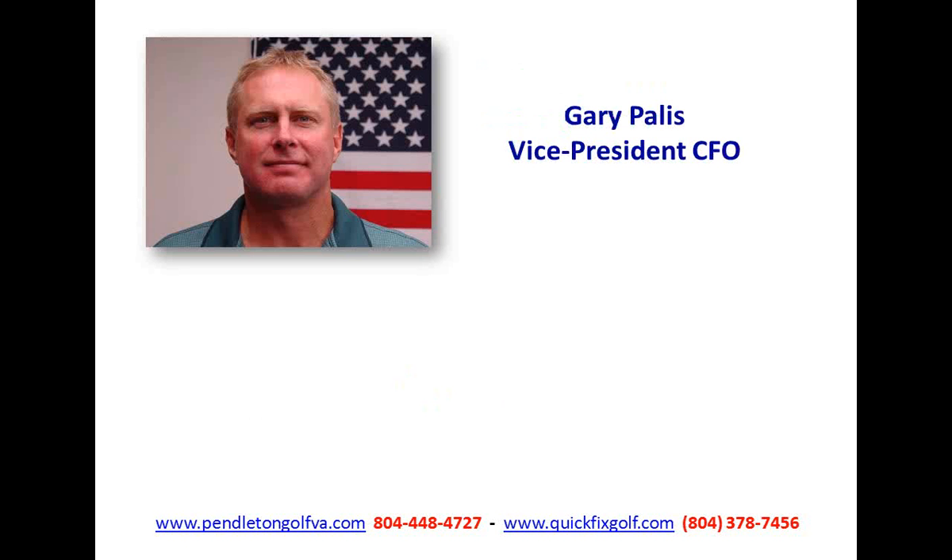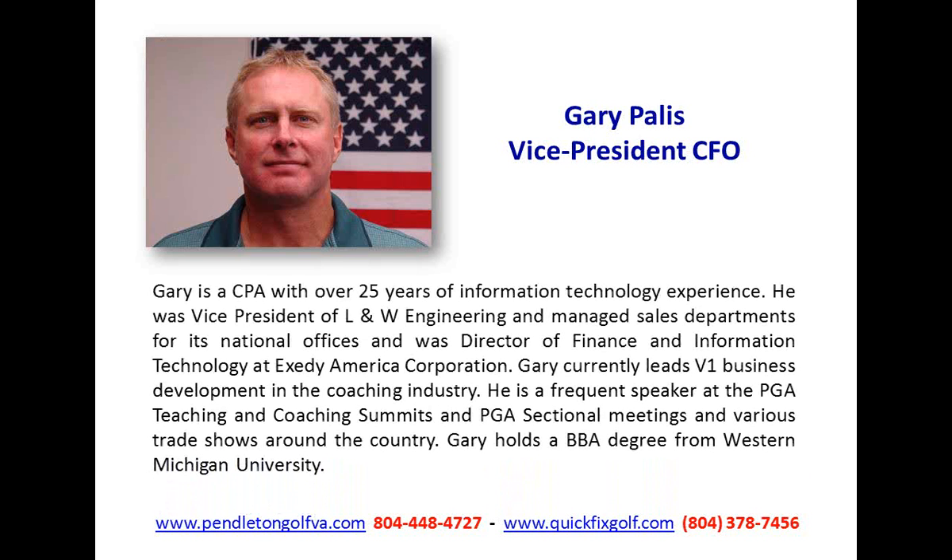Here's our guest this evening, Gary Pallis. Gary, good evening. Gary mentioned he was a CPA out of college — he took up accounting and then went to Arthur Anderson, the famous firm involved in Enron. That got him into the technology field, and he maintained that for quite some time until they evolved it into sports.